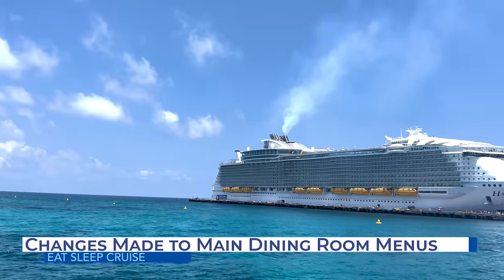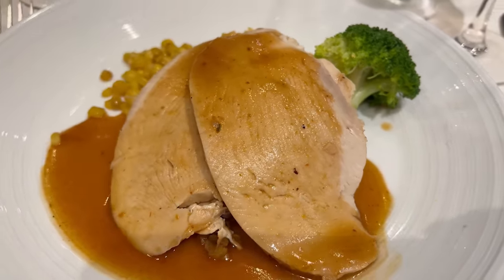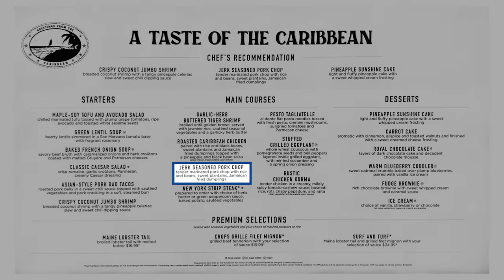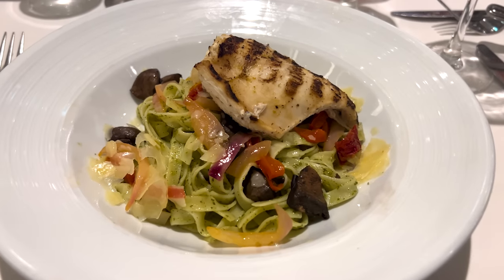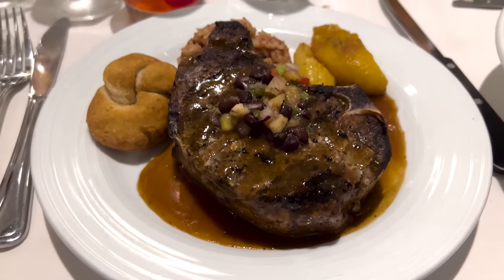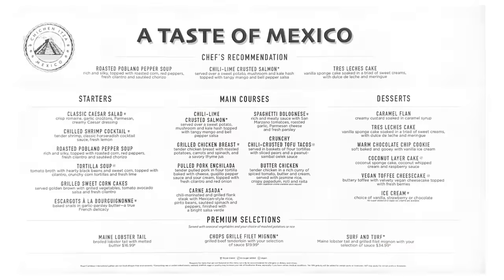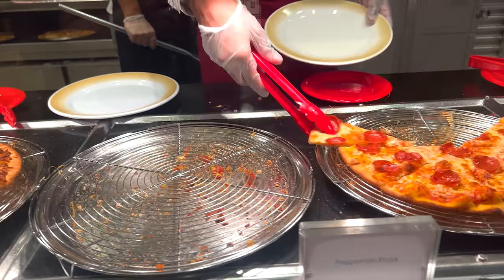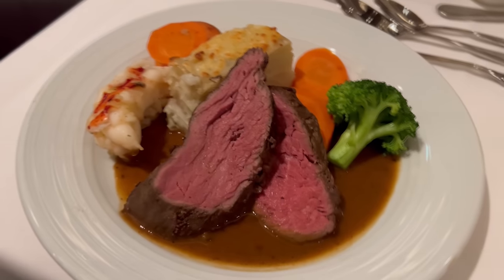So how did Royal Caribbean change the menu? As mentioned, these new menus now feature themes, though not all menu items necessarily align with the theme name. For instance, the Taste of the Caribbean menu offers a jerk-seasoned pork chop but also features a pesto tagliatelle — not very Caribbean. The themes do make it easier to plan your dinner: you can check the Royal Caribbean app throughout the week to see your rotation and menus, and quickly decide which nights you want to dine in the main dining room versus going to a specialty restaurant or the Windjammer Buffet.